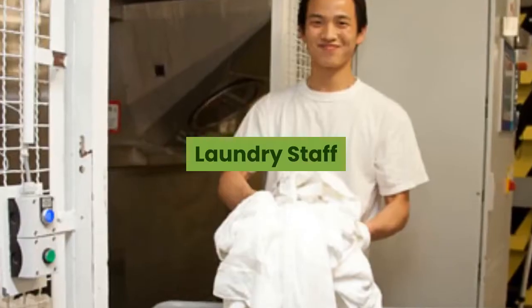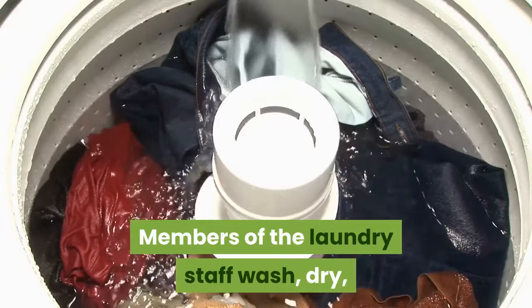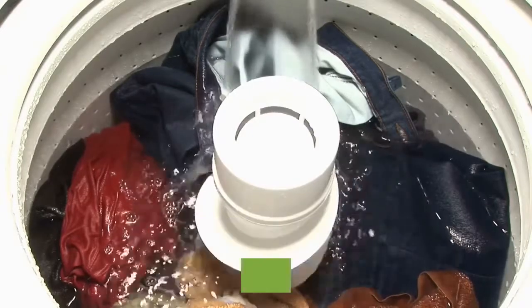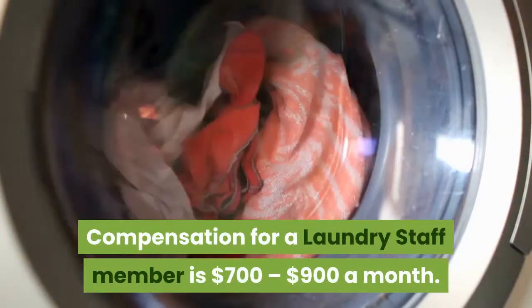Laundry Staff. Members of the Laundry Staff wash, dry, and dry clean the laundry they gather from different areas on the ship. Compensation for a Laundry Staff member is $700 to $900 a month.